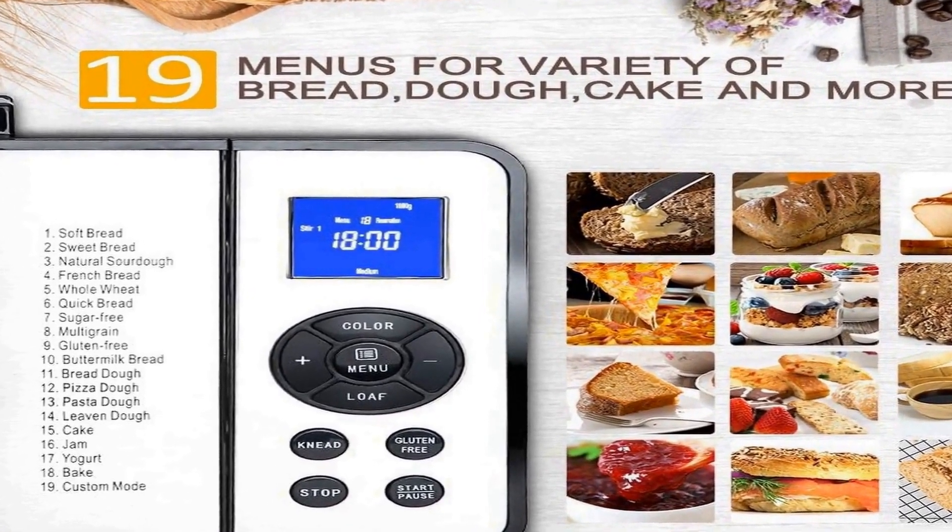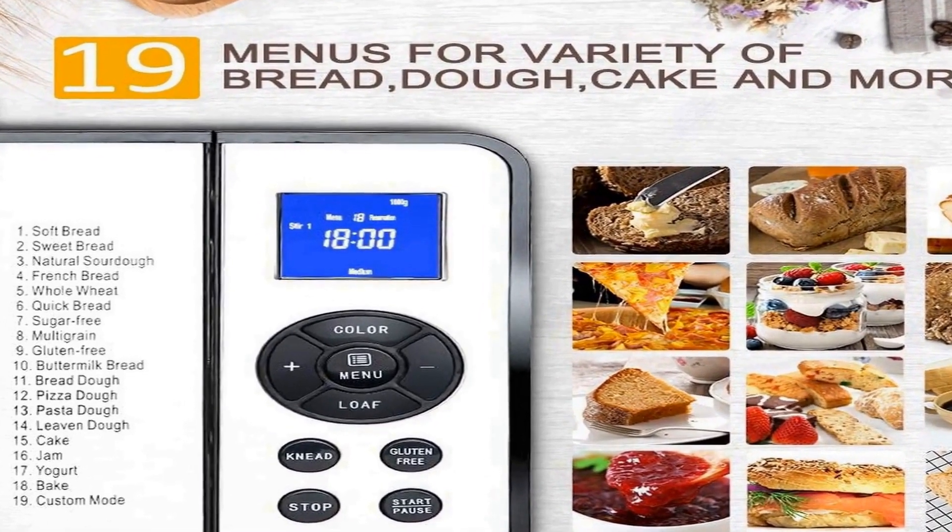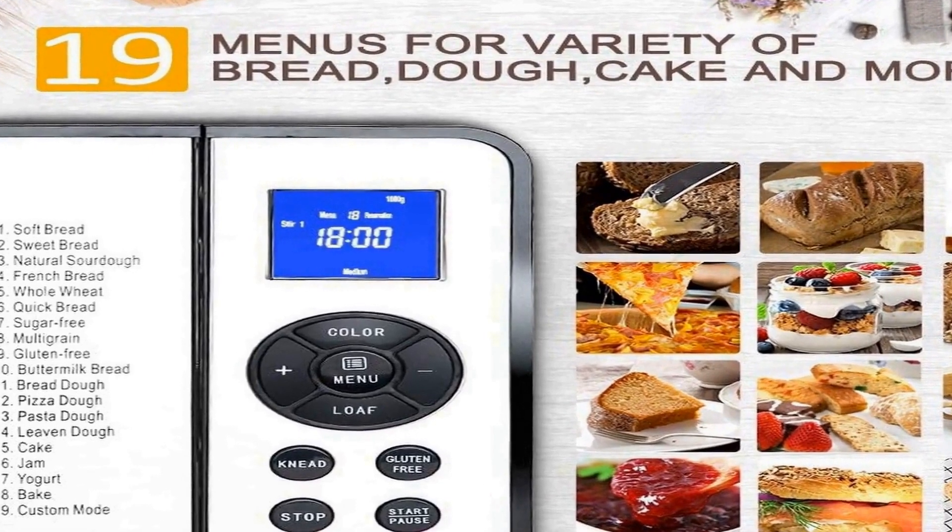You can eat fresh bread the next morning because it can make a reservation for up to 15 hours in advance, with 60 minutes of warm keeping. Maximum capacity of 2.2 pounds — select your loaf size: 1.1 pound, 1.7 pounds, or 2.2 pounds, and choose from light, medium, or dark crust setting. This is your bread maker machine recipe.